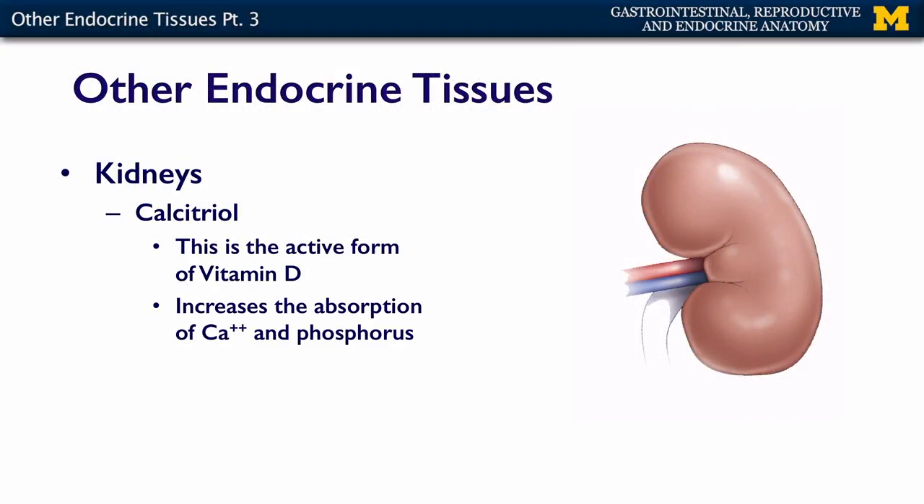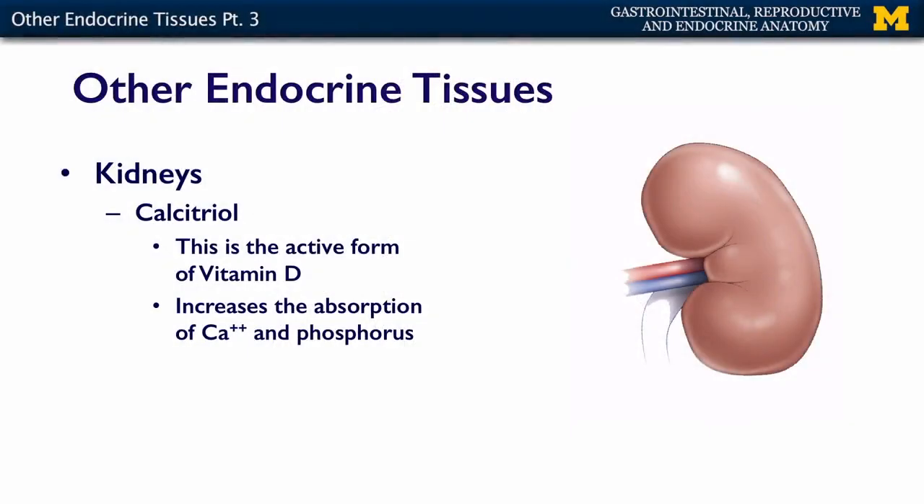Another endocrine function of the kidneys is the formation of calcitriol. Calcitriol is the active form of vitamin D. Vitamin D is initially made in your skin, which is why you need a little bit of UV exposure — not too much to get a melanoma, but just enough to have your skin make some vitamin D. Vitamin D is then converted to calcitriol by the kidneys, and then calcitriol acts on the gut to increase the absorption of calcium and phosphorus.